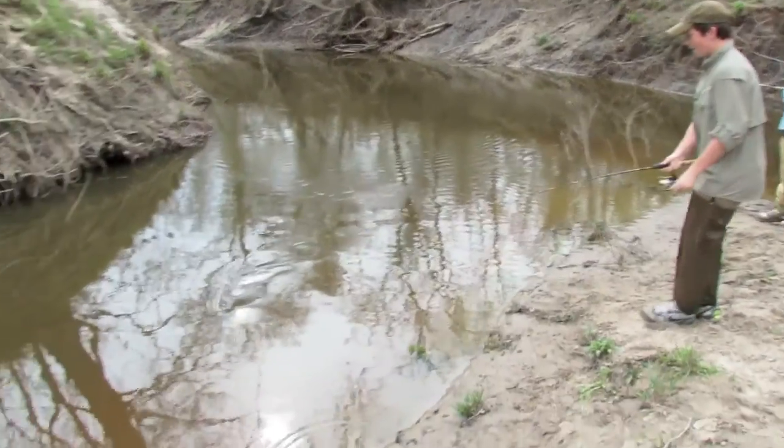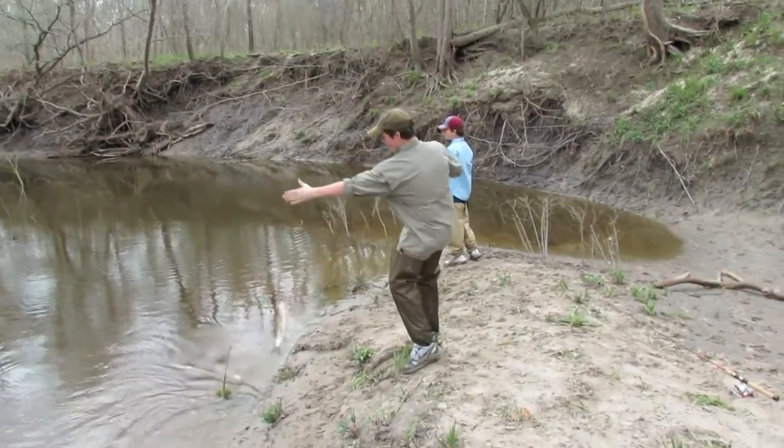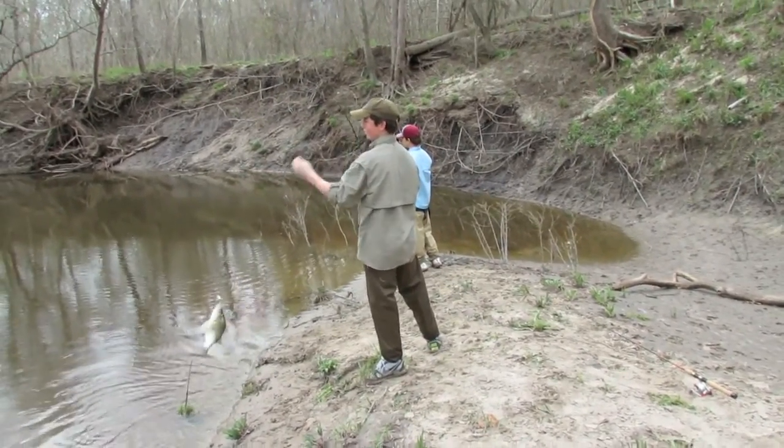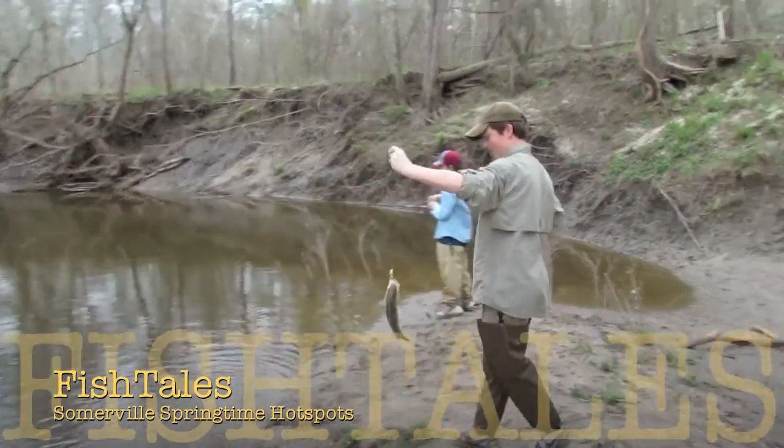Howdy. Welcome to Fishtails. Hey, it's that time of year again. White bass are up in the creeks all around Lake Somerville. So I thought I'd give you a tour, show you all my hot spots, and share the rules and regulations.